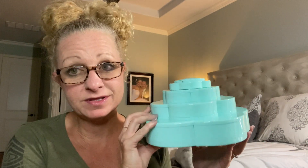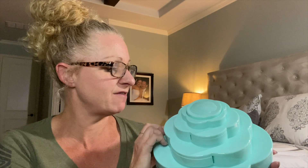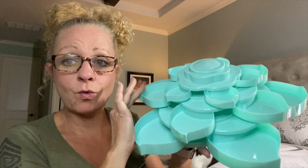Y'all may know what this is — I could not believe it, it is the coolest gift ever. It looks like a flower. You grab this layer — y'all ready? It's like an organizer with layers! It's called a Bloom embellishment storage, something like that — that's the official name. You just twist it to close.